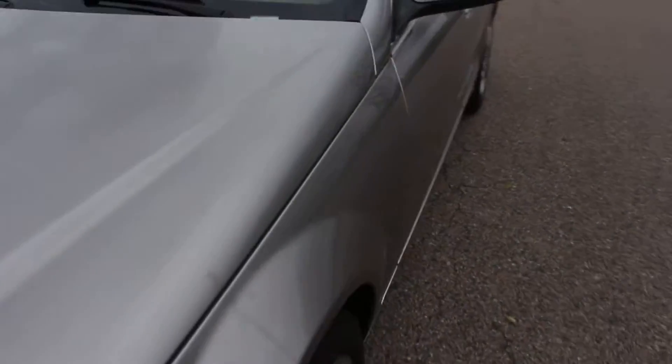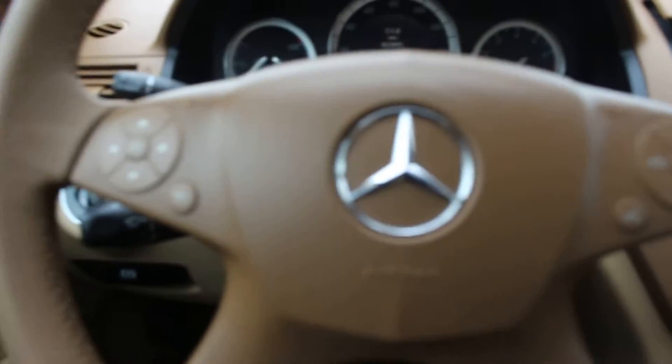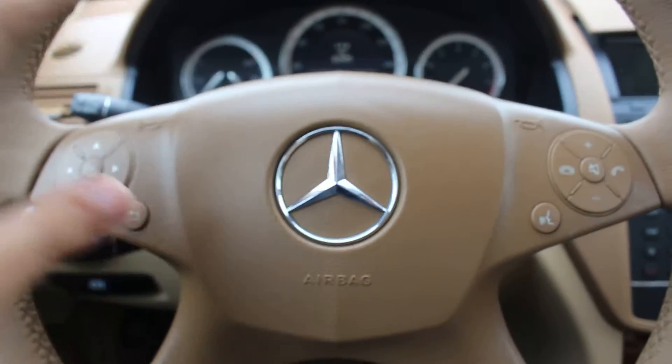And I want to take you for a test drive in the C300 Luxury Sedan. As you can see, it features power steering.